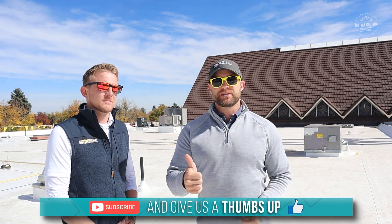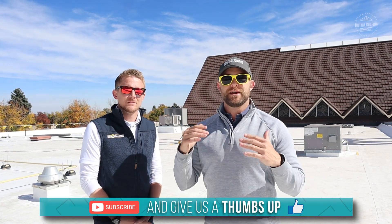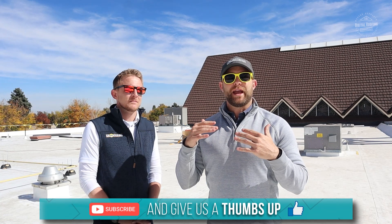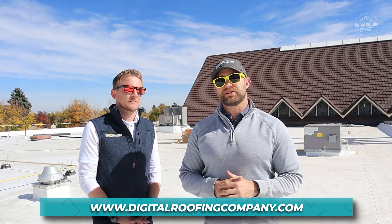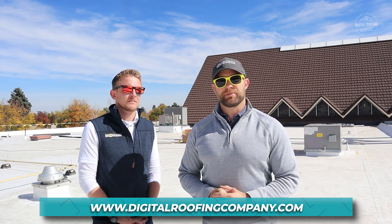Guys, if you enjoyed the video and got a lot out of what Sean had to tell us, please like the video — it really helps us out. If you want to see more content from Digital Roofing Innovations, please give us a subscribe and check out our website at digitalroofingcompany.com for more information on roofing and exterior restoration. As always, at Digital Roofing Innovations, we believe in using a modern approach with traditional values. Have a great day.